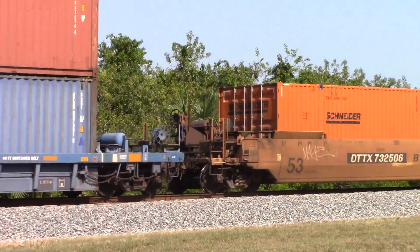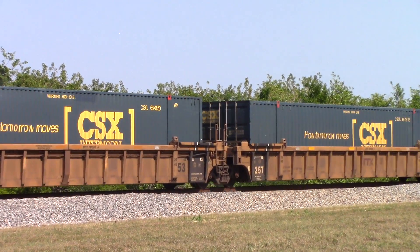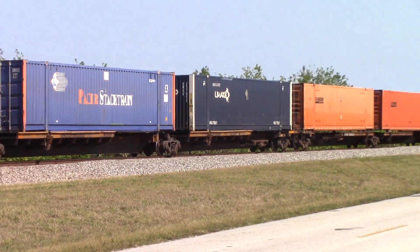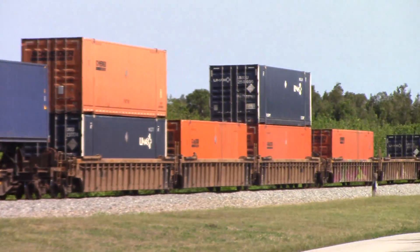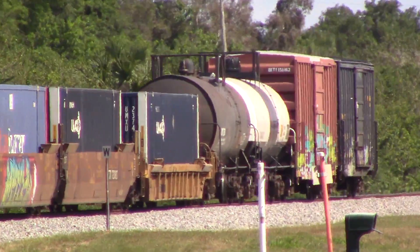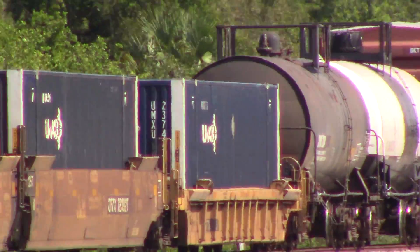All right, see that? There's the two long runners, right there. See the drawbar joint? Hello again, Chris Martone. All right, nice consist on this train.